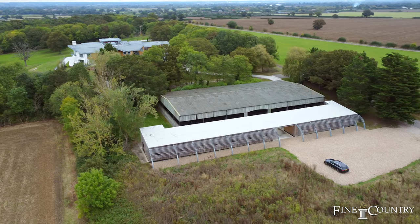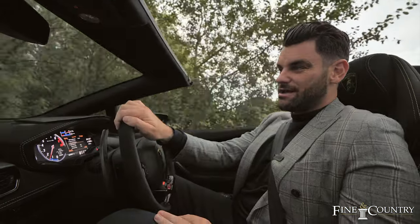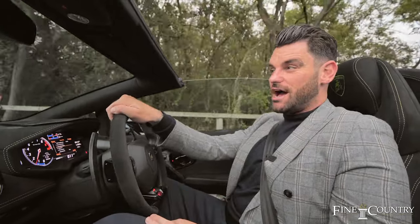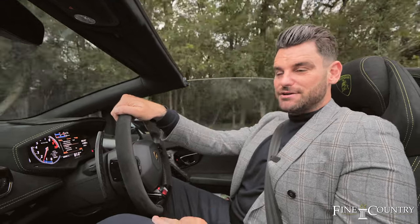It's got a menage, it's got stables, the most sensational swimming pool you've ever seen. And I'm currently on the private driveway, gated, which is half a kilometer long. This is something truly special and I'm going to take you right now to the property.